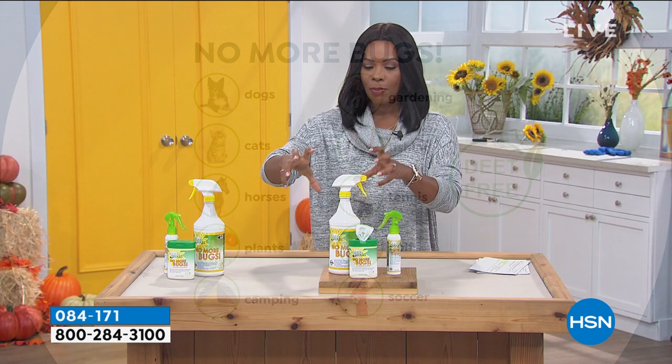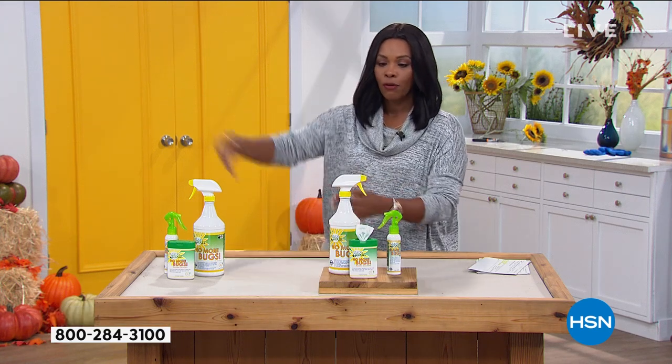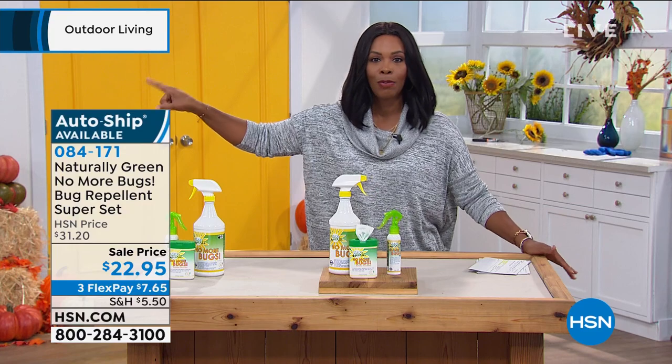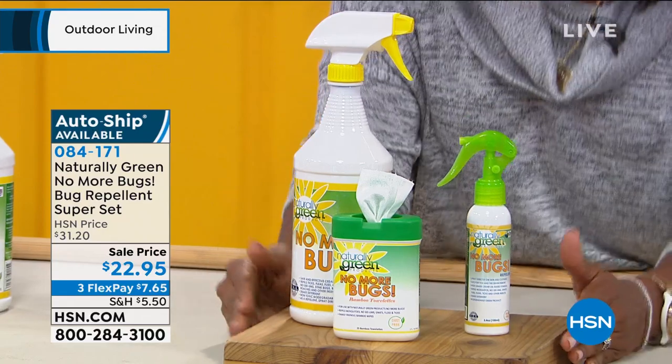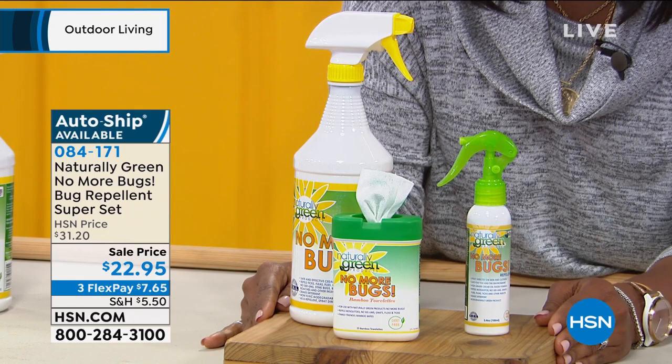I keep a bottle right next to where we walk out the front door. I stop there, pick up my sunglasses, pick up my spray, spray everything, and keep on going. Now, this superset is available on auto ship, but we only have it at a sale price — I paid more for mine. You've got three FlexPay of $7.65.